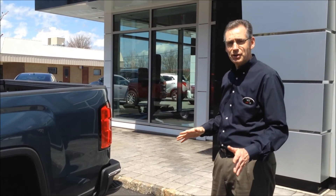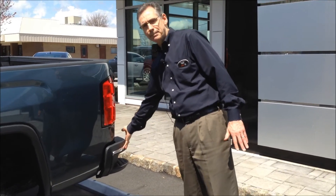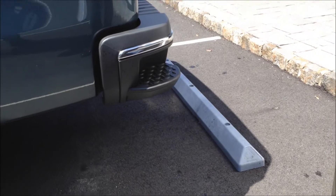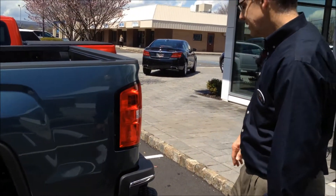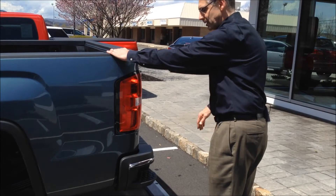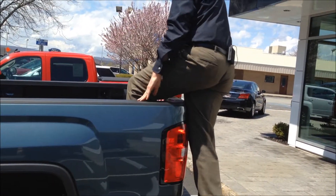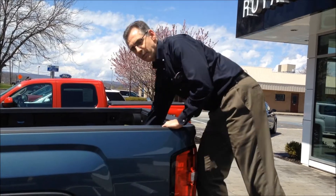Another great feature on this truck is the step bumper. With many trucks, if you have to get something out of the bed, you have to step on the tire, which is a little awkward. Here we have hand holes for you to put your hand in, and then you just step right in very easily to get into the bed or to reach whatever you need.